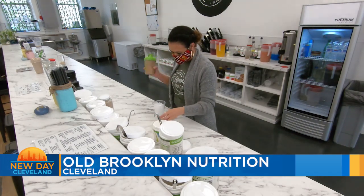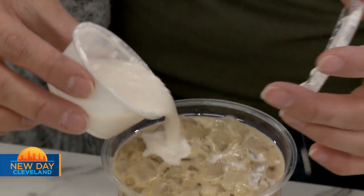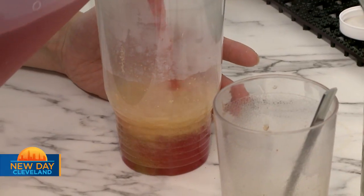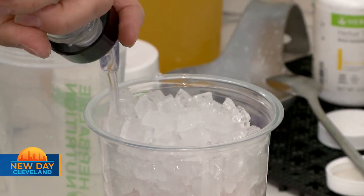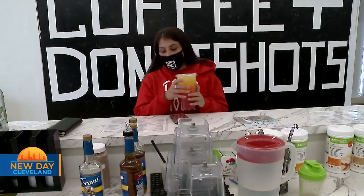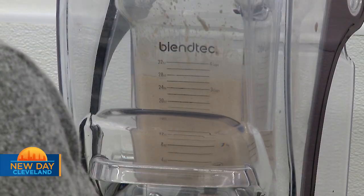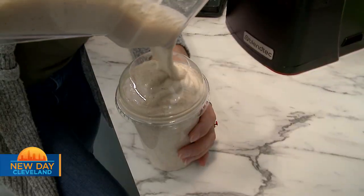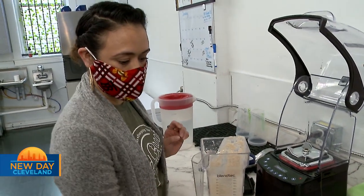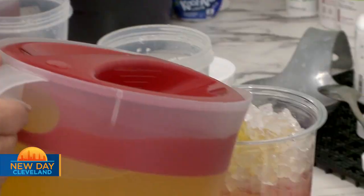Our coffees are really great, creamy coffees. You can have them hot or cold — they have 15 grams of protein and less than 2 grams of sugar. You'll definitely feel a difference in energy, whether you're doing it once a day or coming in a couple times a week. Our bodies are machines, and we kind of tend to forget that it adapts to what we're doing for it. Old Brooklyn Nutrition is on Pearl Road in Cleveland, not far from the Cleveland Zoo.